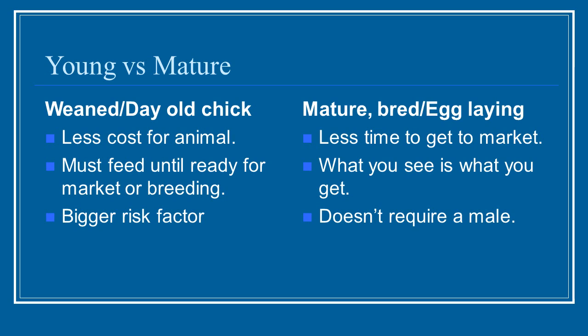Another important consideration is whether you want to purchase a young animal or a mature animal that is ready to breed or has already been bred. In the case of poultry, do you want to buy a day-old chick or one that's ready to lay eggs at about four to five months old? First, let's look at a younger animal. There will be less upfront cost — a day-old chick is very inexpensive, and an animal that's just been weaned can also be very inexpensive to purchase.